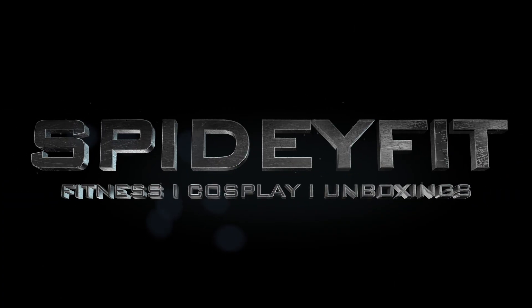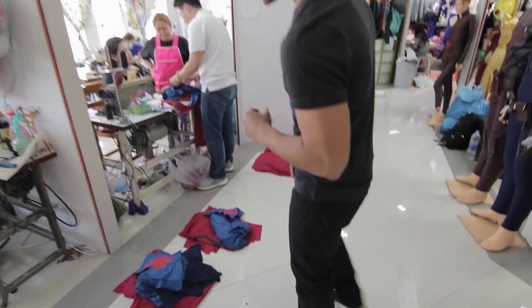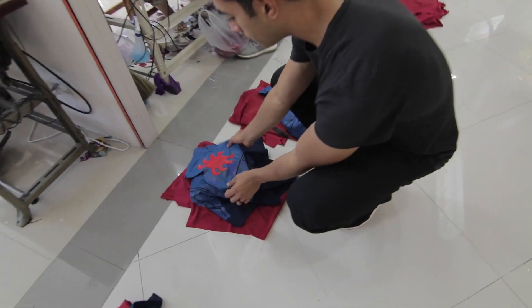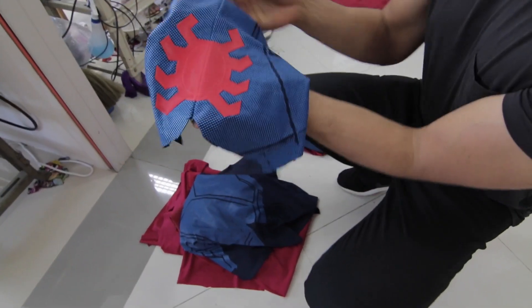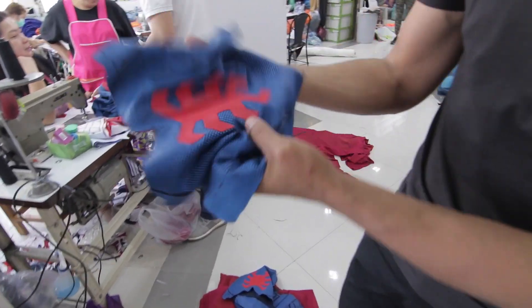Right next to me is the shop, and this is where again all the magic happens. Today they are sewing the Homecoming Spider-Man suit, which I'm gonna try on later on today. Let me show you real quick what it looks like — we have the actual back spider here, and it's gonna stretch out.